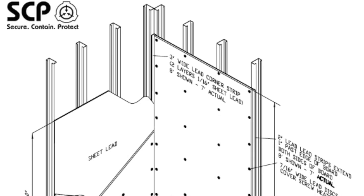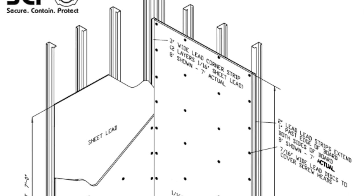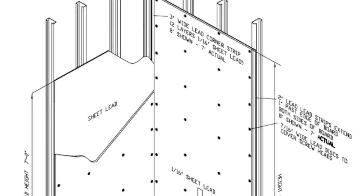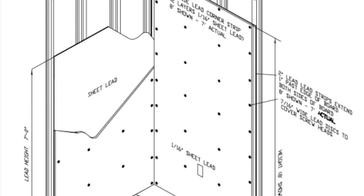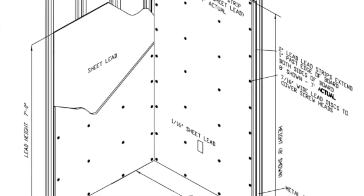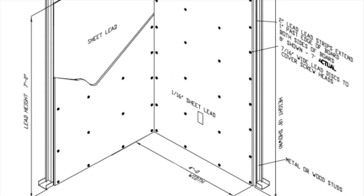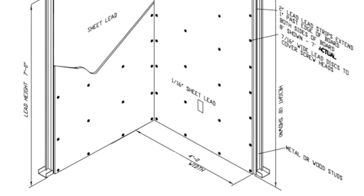SCP-106 is to be contained in a sealed container comprised of lead-lined steel. The container will be sealed within 40 layers of identical material, each layer separated by no less than 36 centimeters of empty space. Support struts between layers are to be randomly spaced. The container is to remain suspended no less than 60 centimeters from any surface by ELO-2D electromagnetic supports.